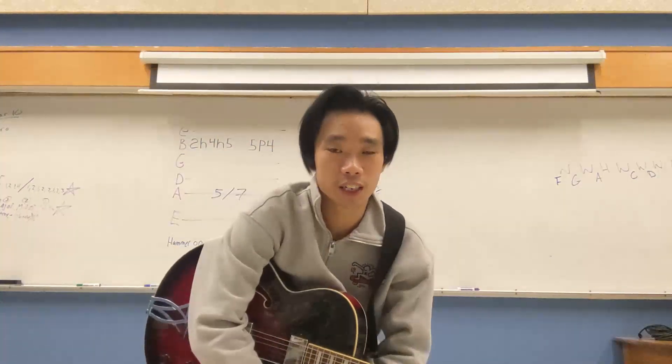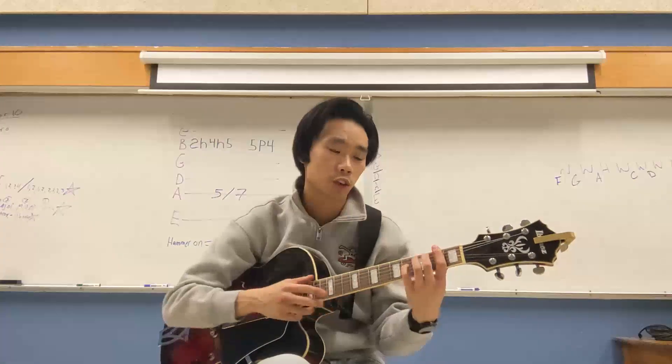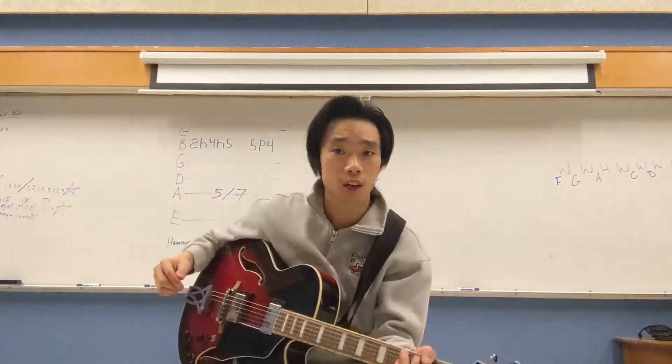I also teach guitar here at Peacock. In Guitar 10, 11, and 12, we focus on a lot of personal skills, learning things such as bar chords, as well as finger picking style, and honestly, whatever you want to learn here, we're able to teach it.